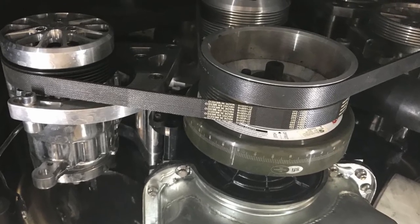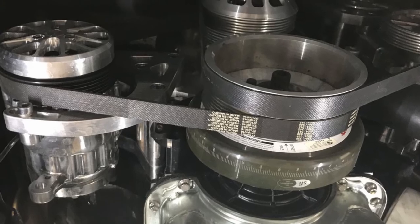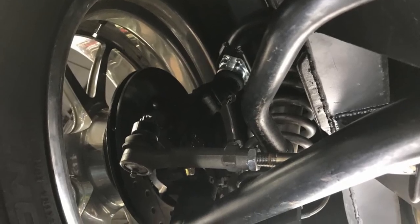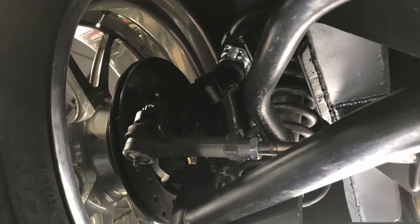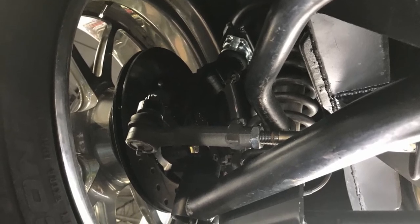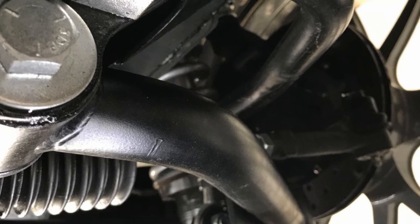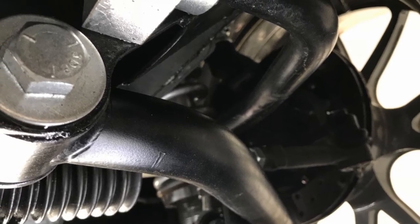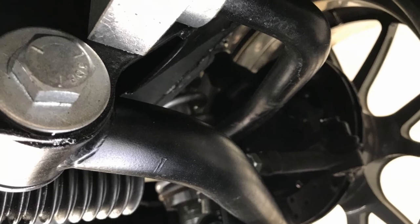Here's a view from the bottom front toward the belt and AC — just immaculate.